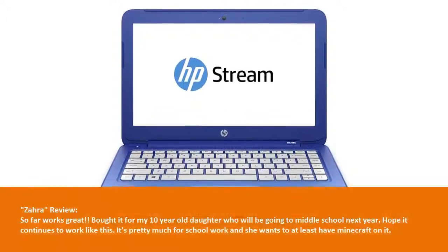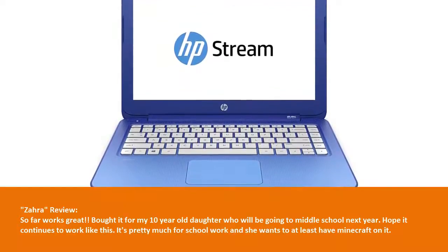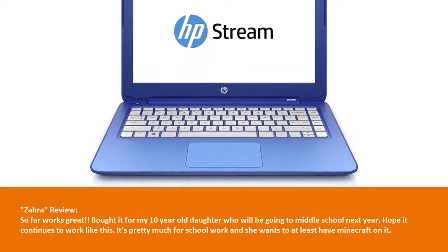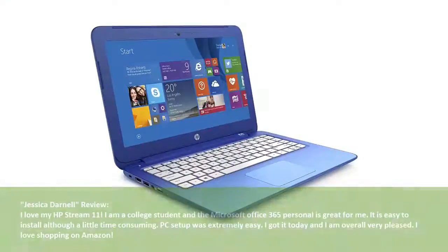Customer Review — Zura: So far works great. Bought it for my 10-year-old daughter who will be going to middle school next year. Hope it continues to work like this. It's pretty much for school work and she wants to at least have Minecraft on it.